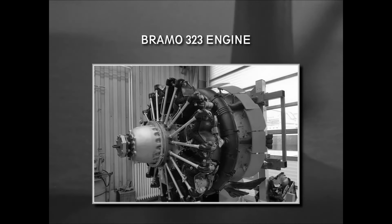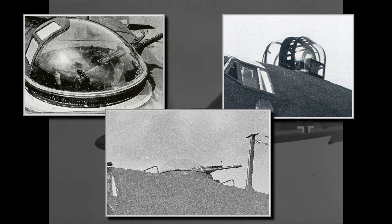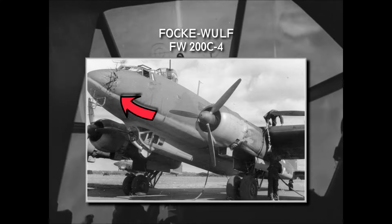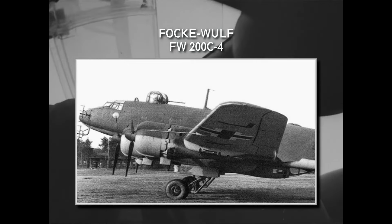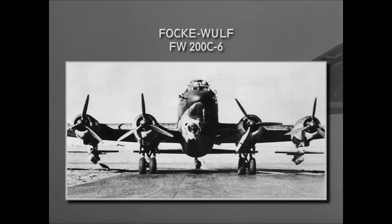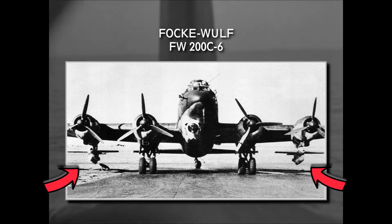The C-3 variant also featured more powerful 1,200hp Bramo engines and had several sub-variants featuring different dorsal turret types and weaponry. The C-4 variant introduced the use of air-to-surface search radar. Though this increased the effectiveness of finding targets, the added weight and drag made this version dangerously slow — a maximum speed of 330km/h at cruise altitude and just 280km/h at sea level. By the time this variant entered service, the Condors instead of attacking ships themselves mainly just directed submarines to the targets. The C-6 and C-8 variants were modified to carry search radars and the Henschel HS-293 anti-ship guided missiles.